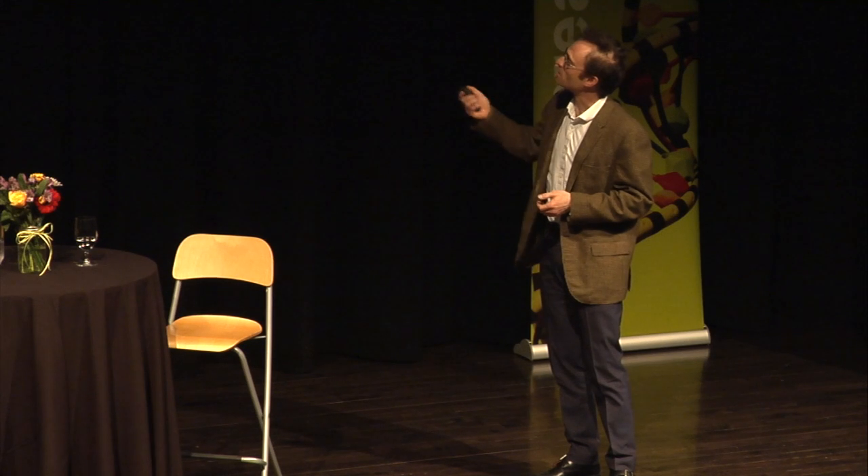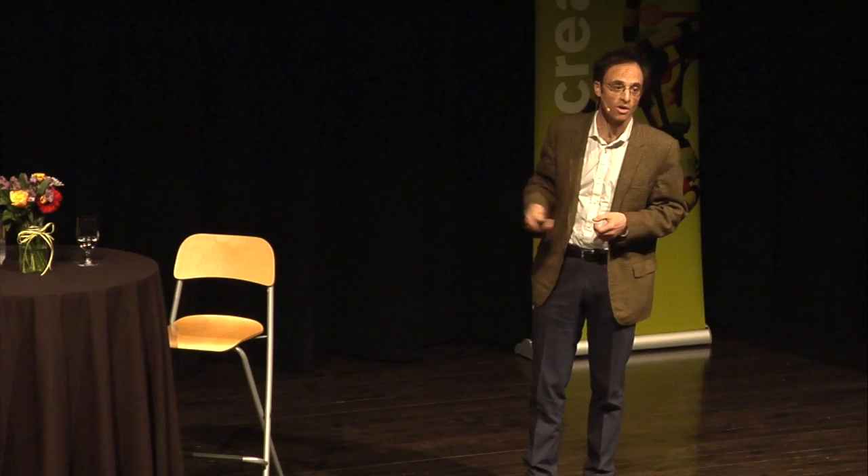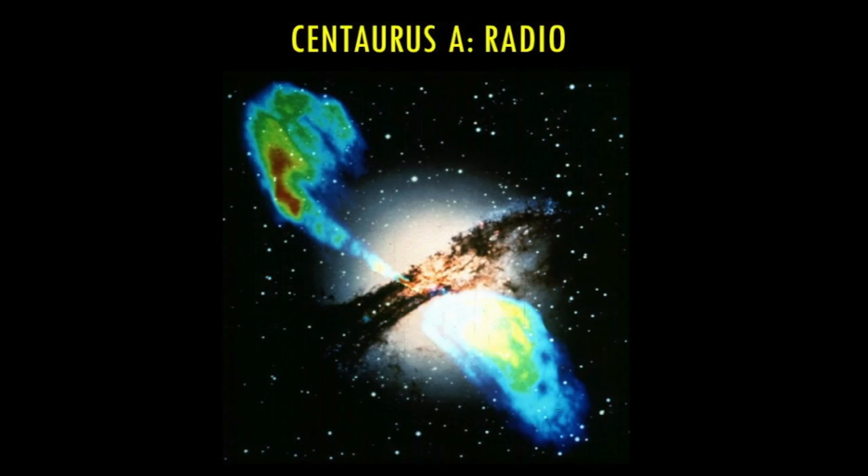To set things in context, I want to show you one of my favorite galaxies — Centaurus A. It's one of the nearest galaxies in our area. All the light you see there can be well understood — most of this is starlight, with some dust lanes. But when you look at it in the radio, you see something remarkably different: bright jets of high-speed material streaming from the center of the galaxy.